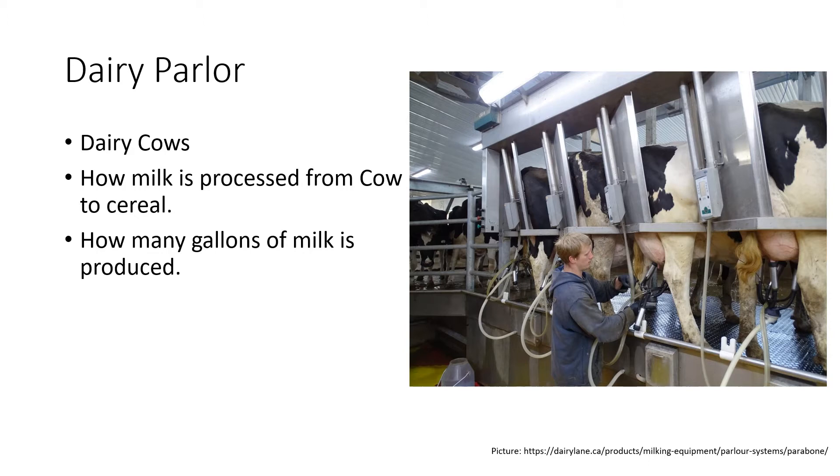The udder is the place where the milk is stored and comes from. They'll put the machine on the udder, and the machine will use mechanics to suck the milk out. It will leave enough for the baby, but it will suck all the milk out of the udder. The milk will then be put in a big holding tank.